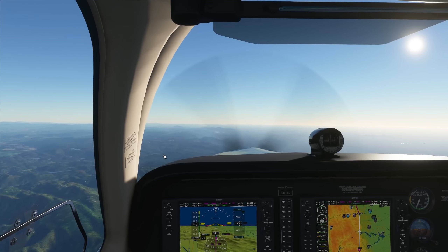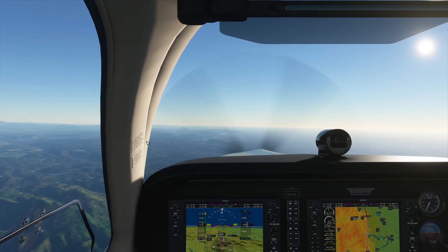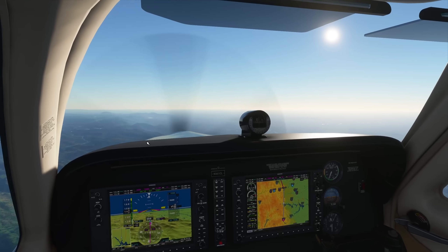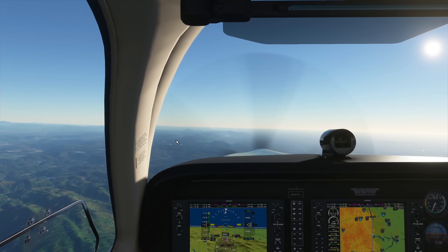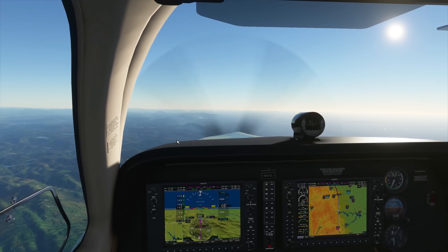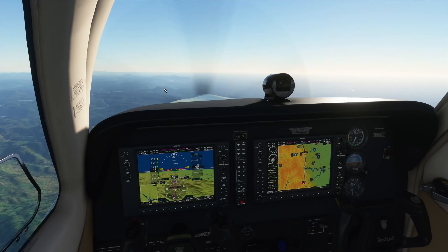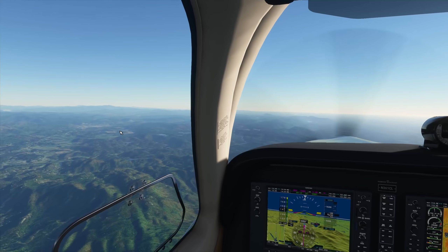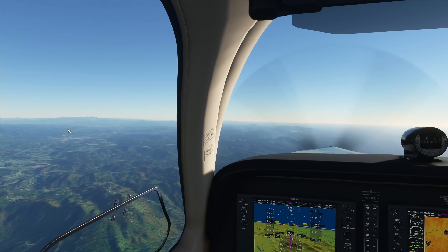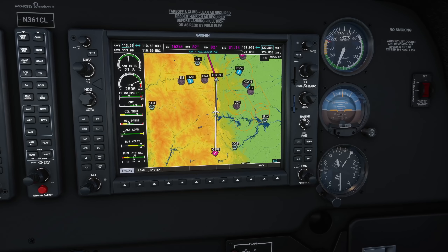Normally with flight following they'll just contact me if there's traffic. I'm not even sure how traffic works in Flight Simulator 2020 — if I can see other VATSIM planes physically outside the window or on the radar. I have not been able to yet. If you guys have more info on that, let me know.